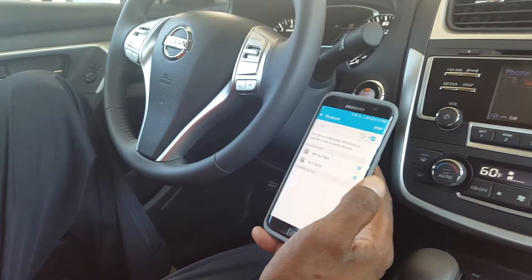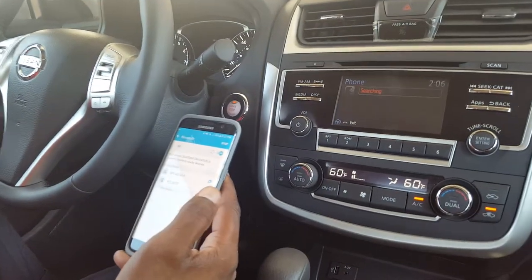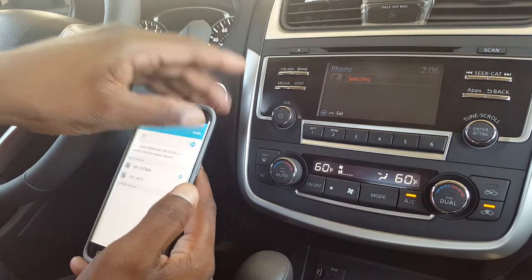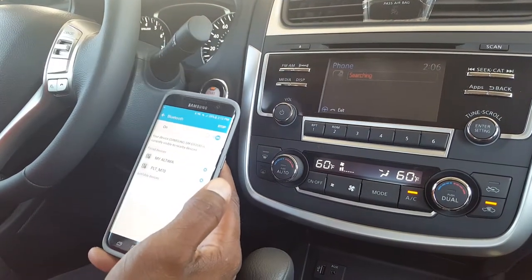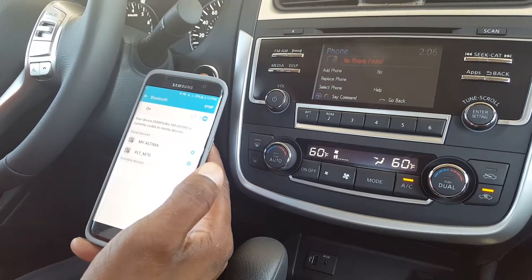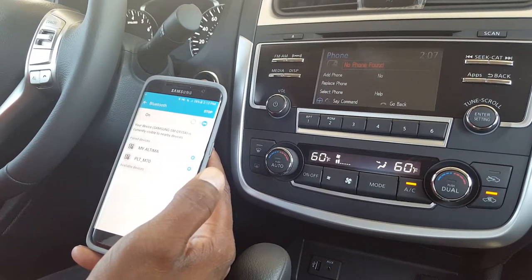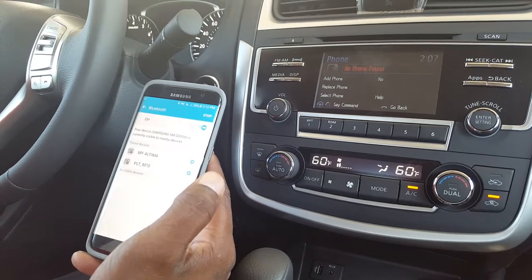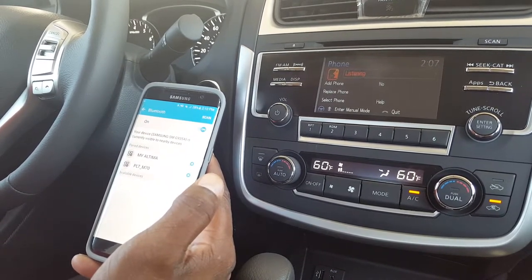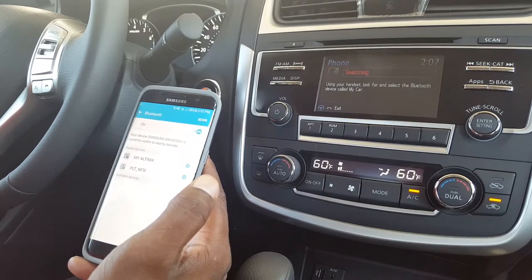The car will say: Attempting to connect to your phone, please wait. Sometimes you may have to hit the scan button if it doesn't register right away. The system will say: No phone found. Would you like to add a phone now? After the beep, say add phone, replace phone, select phone, or no. Say: Add phone.